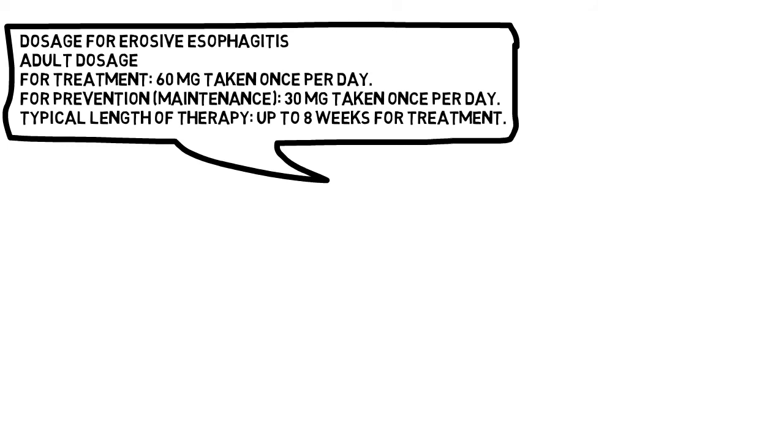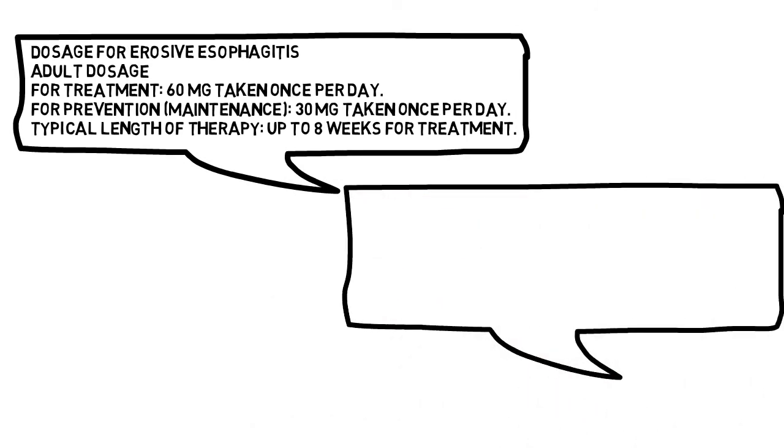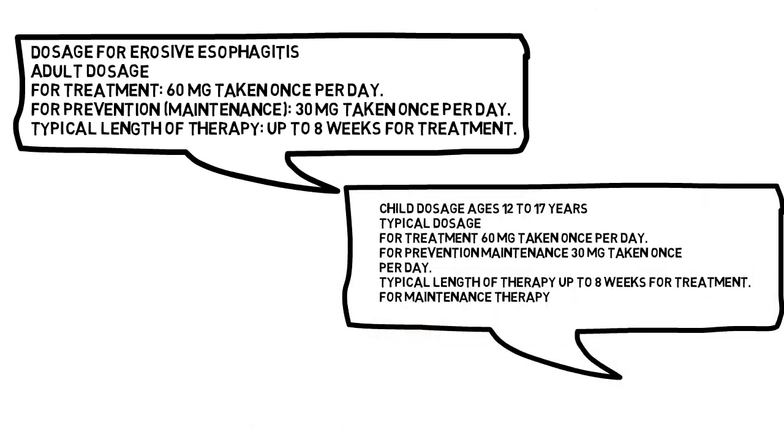Typical length of therapy is up to 8 weeks for treatment. Child dosage for ages 12 to 17 years — typical dosage: For treatment, 60 mg taken once per day. For prevention and maintenance, 30 mg taken once per day. Typical length of therapy is up to 8 weeks for treatment.